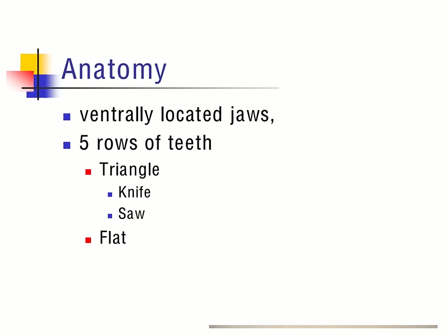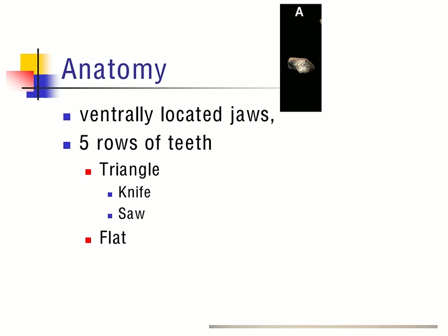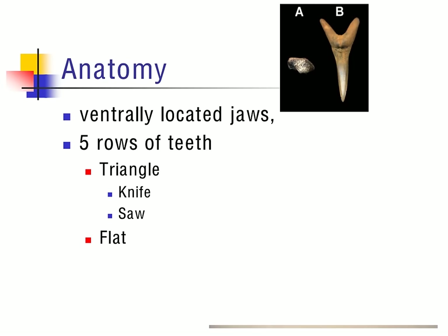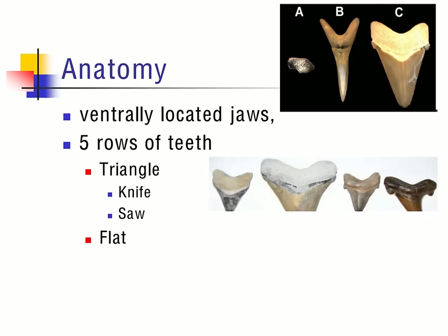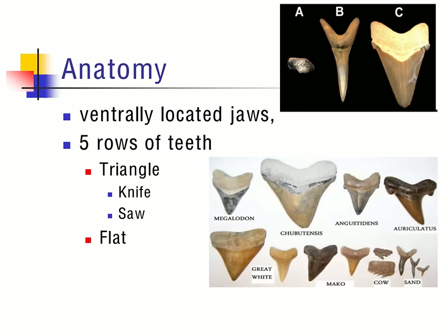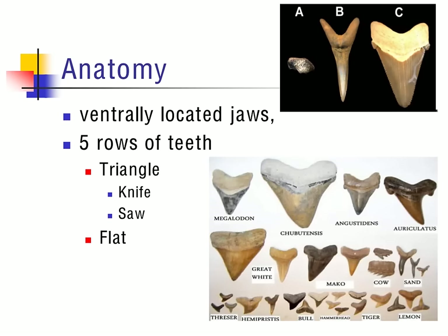Sharks have ventrally located jaws that contain five rows of teeth. These triangle-shaped teeth come in a knife or a saw shape. They also have teeth that have the potential of being flat, as noted in type A. Types B and C both have the knife shape; however, you can see the saw shape located on type C. The picture also shows some prehistoric tooth shapes available for comparison to those that exist now, including sand shark, cow shark, mako, and great white.